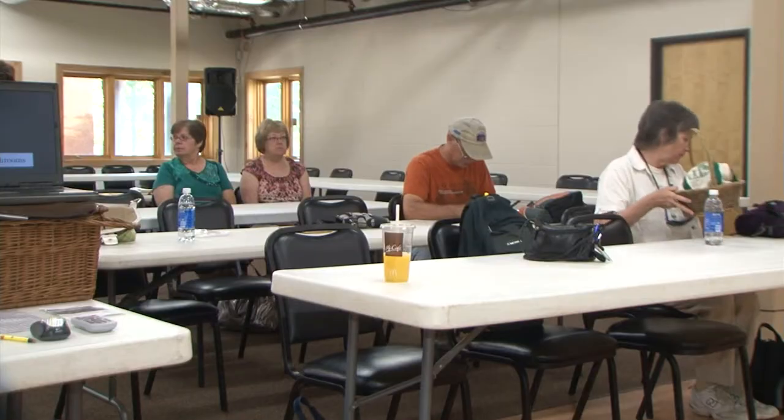The workshop begins with a lecture and slideshow presentation covering the major groups of edible mushrooms as well as their lookalikes — the ones that grow in your yard that you have to look at and make sure.